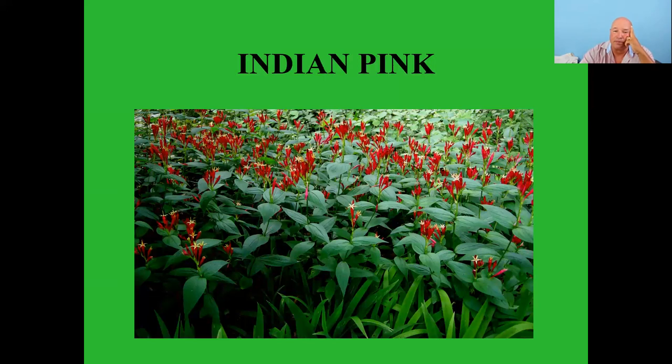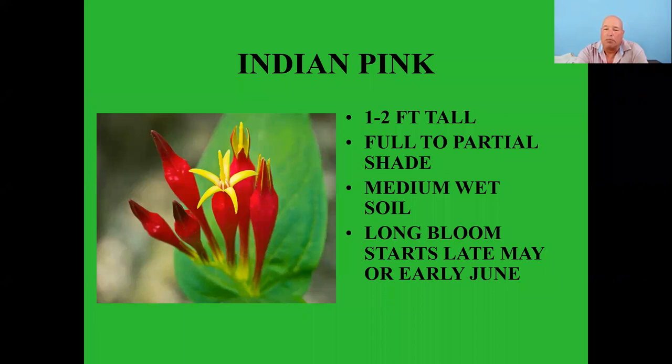Indian pink starts blooming in May or early June and goes well into fall. Looking at those blooms, there's not too many things other than hummingbirds that can really get in and pollinate them. Spotted jewelweed grows in dense stands up to five feet tall and wide, with translucent stems, blooming from July to October.